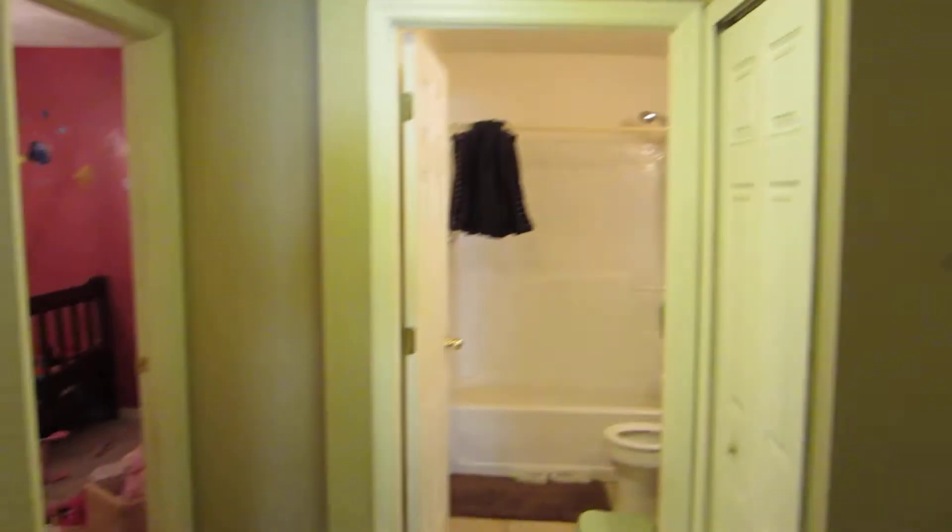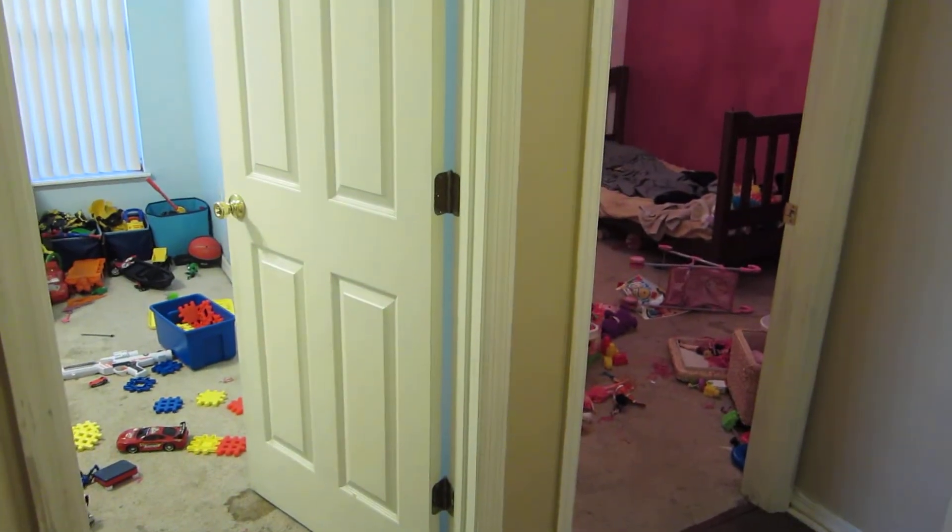One-in closet to the right. In front of us is a bathroom. To the right, the two children's rooms. And then off to the right over here is a master.